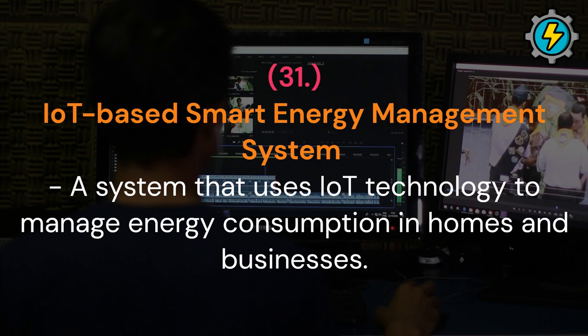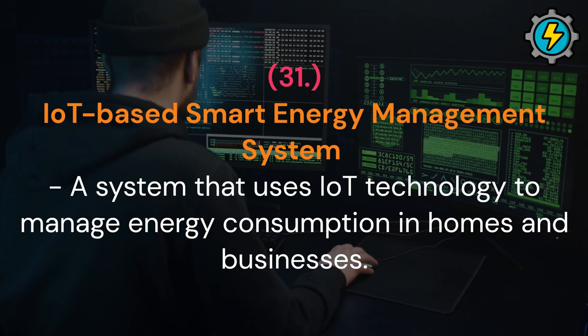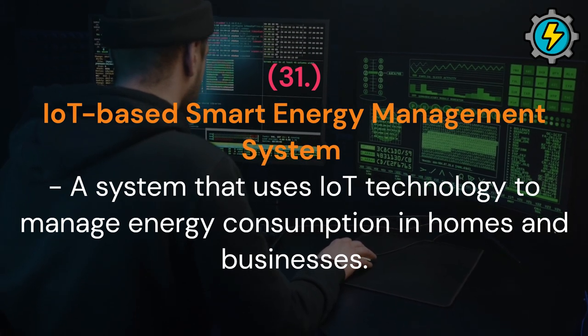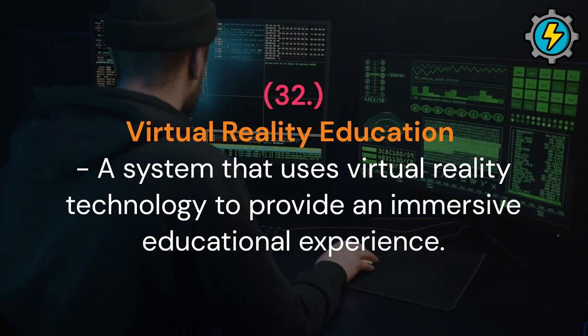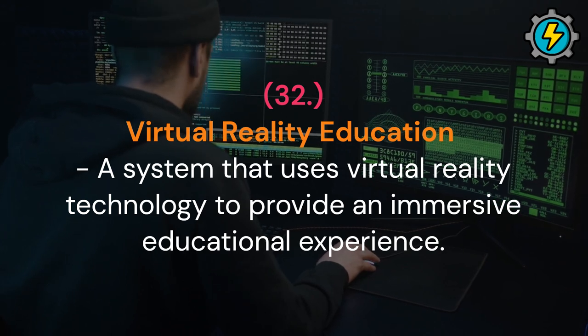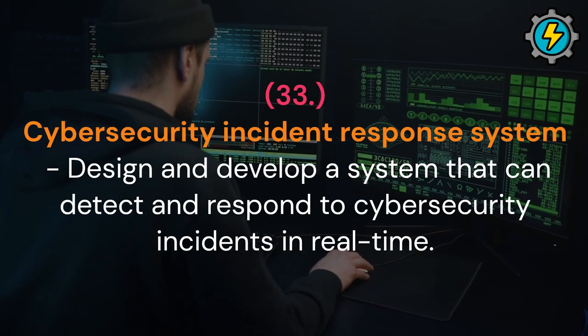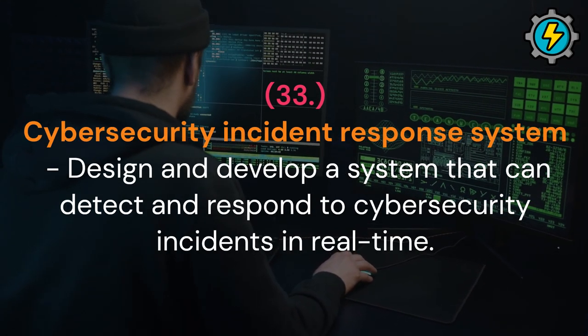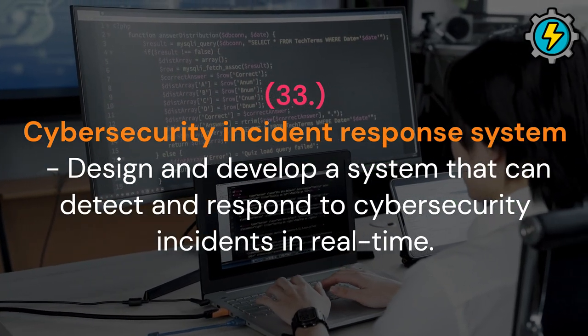IoT-based smart energy management system: a system that uses IoT technology to manage energy consumption in homes and businesses. Virtual reality education: a system that uses virtual reality technology to provide an immersive educational experience. Cybersecurity incident response system: design and develop a system that can detect and respond to cybersecurity incidents in real time.